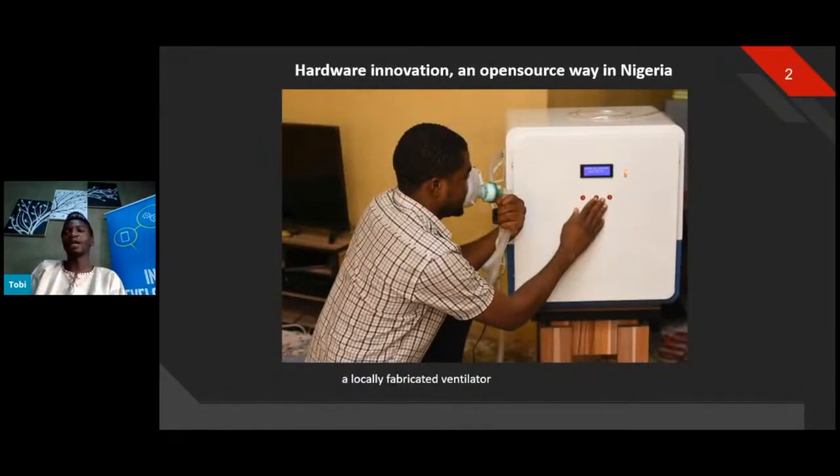During the pandemic, one of my friends shared a picture with me — this guy decided to build a ventilator. He collaborated with about five other people to figure out how to solve the COVID-19 problem in Nigeria, because it was very expensive to buy a ventilator. They used mechanical drawings and designs available online, and came up with a ventilator that the government actually approved, saying it could work perfectly in medical settings.